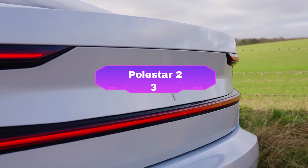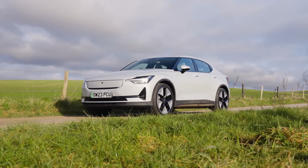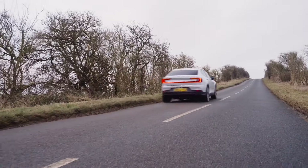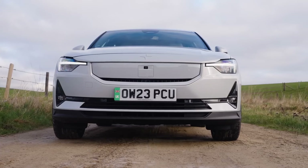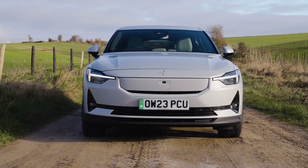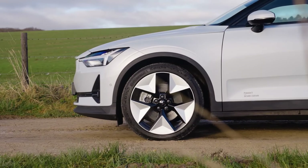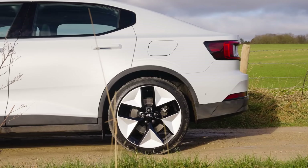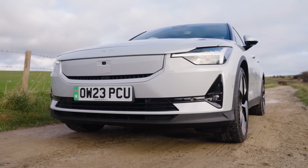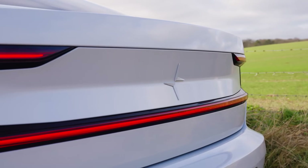Number 3: the Polestar 2 — Volvo's electric performance offering — is a sporty sedan built to thrill. Starting at $51,300, it prioritizes sharp handling and instant torque, making those everyday commutes feel like a joyride. The driving experience is truly exceptional with responsive steering and a comfortable yet sporty suspension. With a range of 276 to 320 miles, the Polestar 2 tackles daily commutes with ease and even weekend getaways are within reach, finding a good balance between performance and practicality.